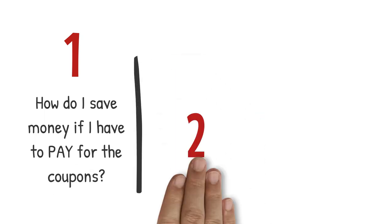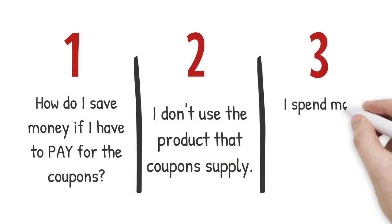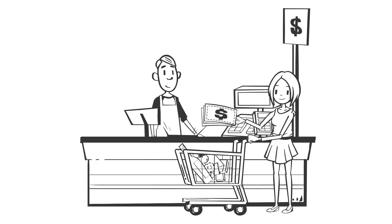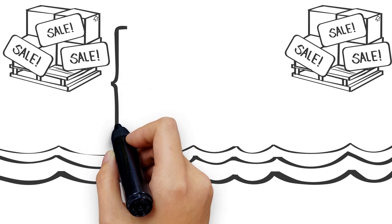The main complaints I hear from people starting couponing are: how do I save money if I have to pay for coupons? I don't use the products that coupons supply. And I spend more money using coupons than I normally would. Well, first off, coupons are free on the internet and a dollar at the Dollar Tree. Couponing is about being frugal and saving, not being picky. And most importantly, follow the sale.